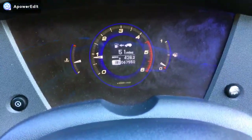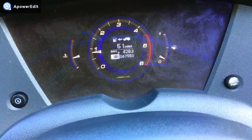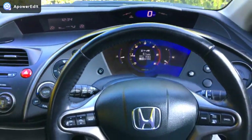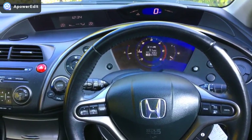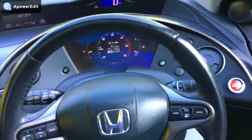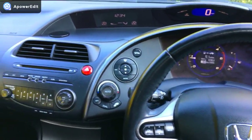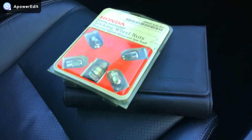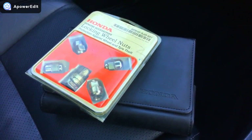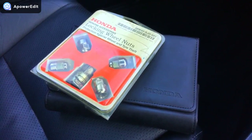Looking into the dashboard binnacle, you can see 67,550 miles with no warning lights at all. It's a simply beautiful-looking dashboard — really is — and it's been kept exceptionally well. The owner's manual pack is here and present with the car, and very importantly so are the locking wheel nuts.